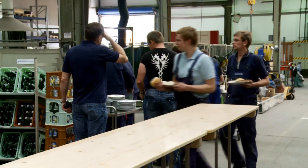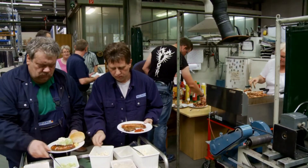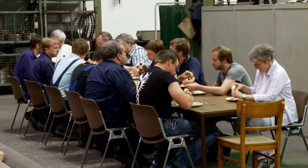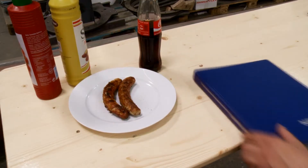Every Thursday we celebrate traditional German bratwurst for our team, to enable exchange of thoughts and ideas in a non-formal way.